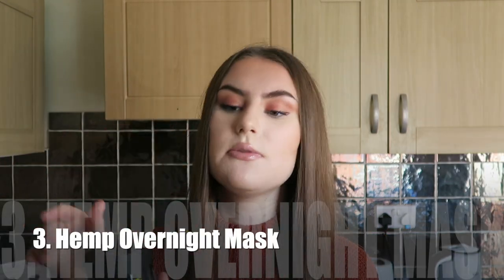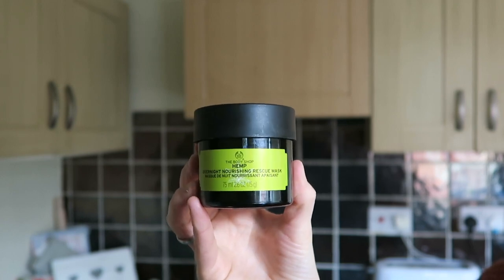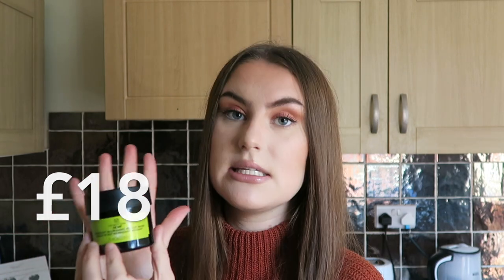For the third product — one I can actually show you — this is the Hemp Overnight Nourishing Rescue Mask. I still have this and still use it. It's very different to the Himalayan Charcoal Mask; that one withdraws impurities and is left on for 15–20 minutes max. This one is a moisturizing, hydrating product. I love the packaging — this color is like my favorite color ever. You get 75ml and it's 18 pounds, part of their Expert Face Masks range. Inside it's a green consistency and smells really nice.